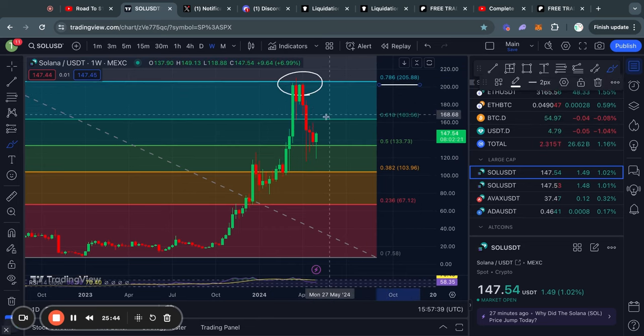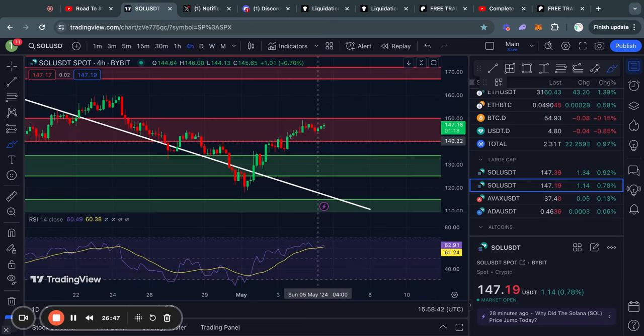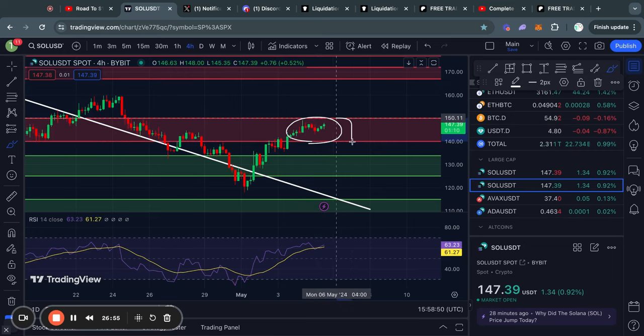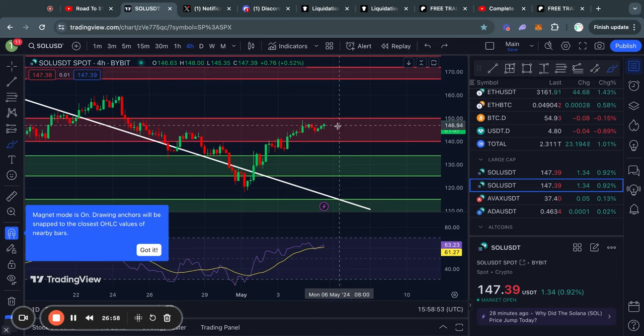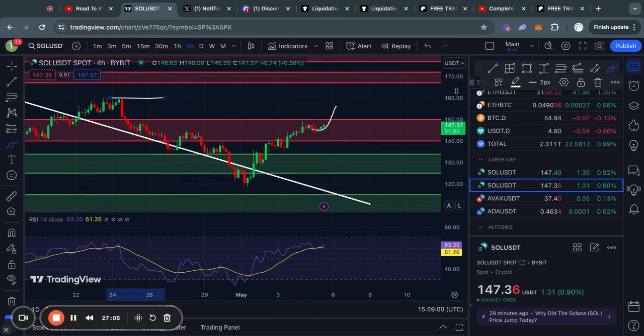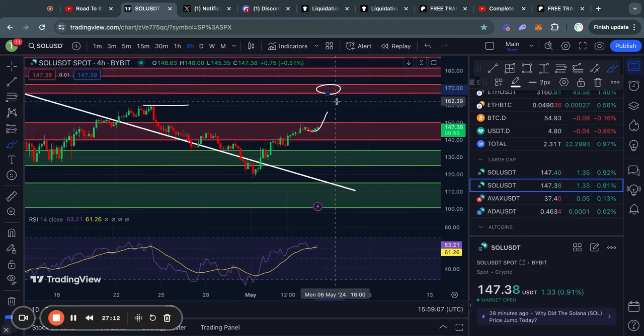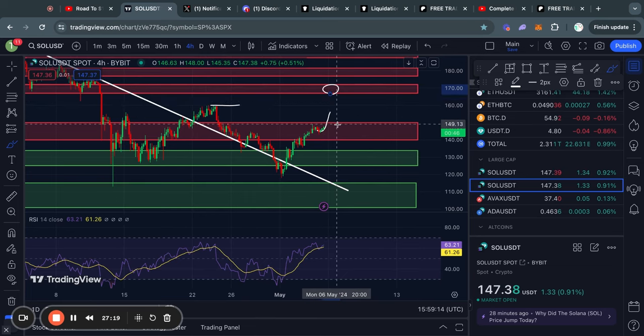Moving on to Solana on the weekly time frame, just like Ethereum we got rejected from the 0.786 Fibonacci level, after which we traded all the way back to the 0.5 Fibonacci level — even below it — but in the end managed to hold support there and are now trading potentially back to the upside. Zooming in on the four-hour time frame, we are currently in a big level of resistance from about 140 all the way up to 150 for Solana. If we do break above that level, we might get a little resistance at about 160, and then the next big level of resistance is from about 166 all the way up to 171.